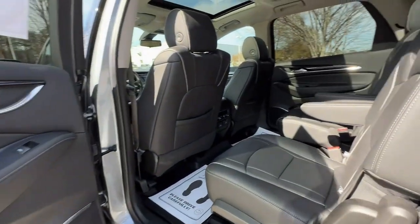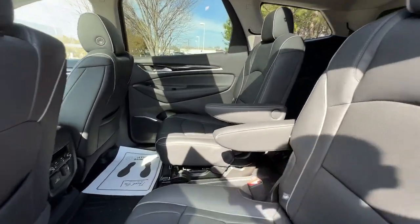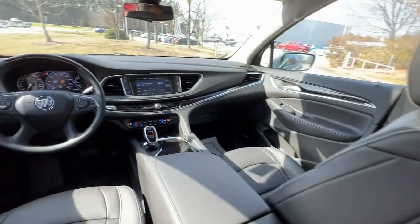Polished and poised, spacious and powerful. That's the Enclave. Take it for a drive to experience excellence.